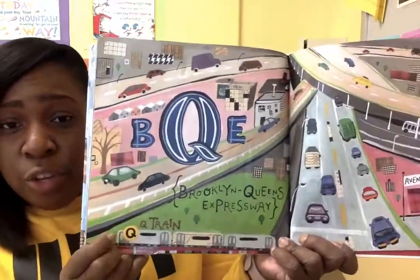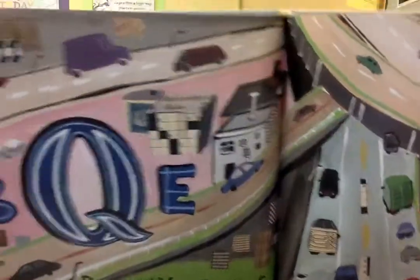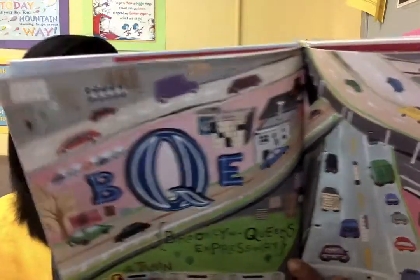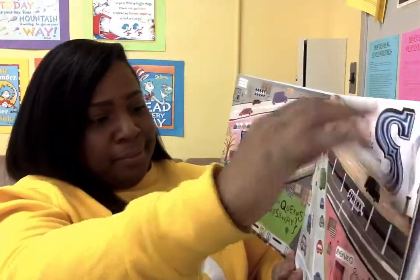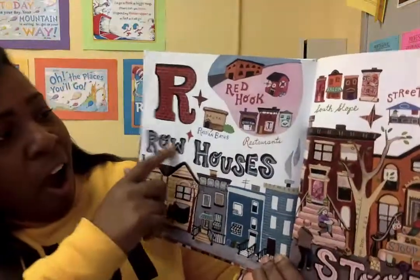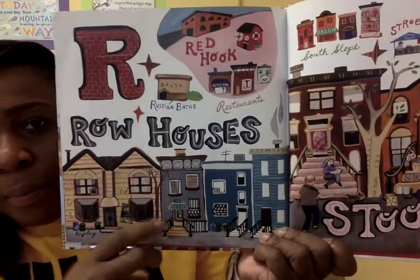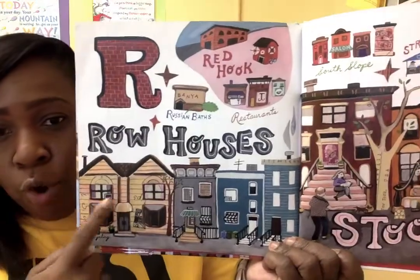Q is for the Q train. How cool is that? The Q train is one of my favorite trains. You can always find entertainment on the Q train. And Avenue Q. And Q also goes with Quilt. R is for Red Hook. And row houses.